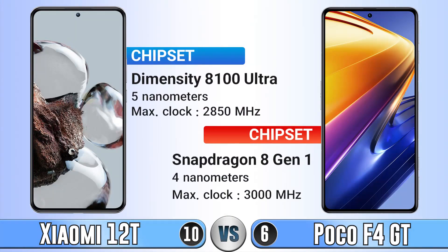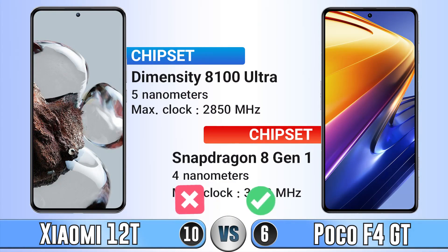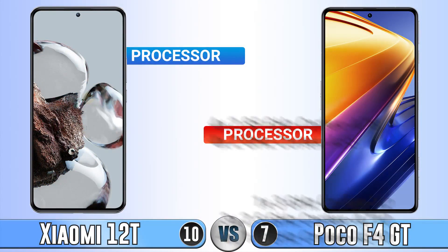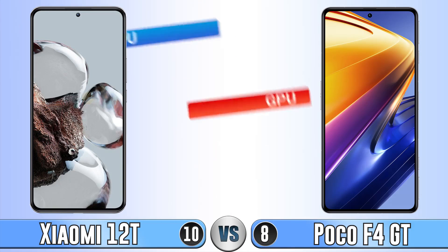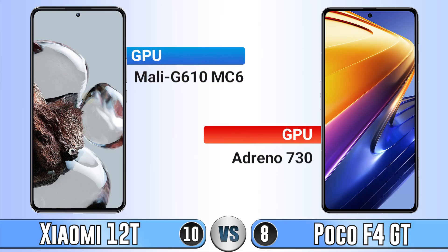The chipset of the Poco F4 GT is much stronger than the Xiaomi 12T. The processor of the Poco F4 GT is significantly better, and the GPU is also better, giving it an advantage in hardware performance.